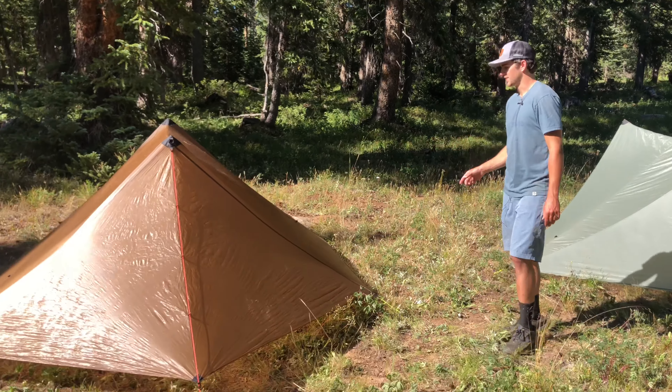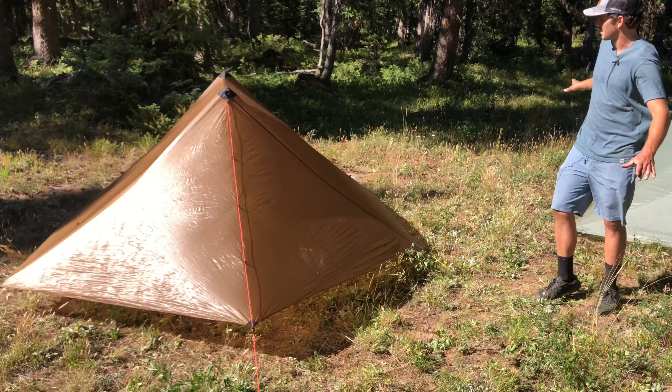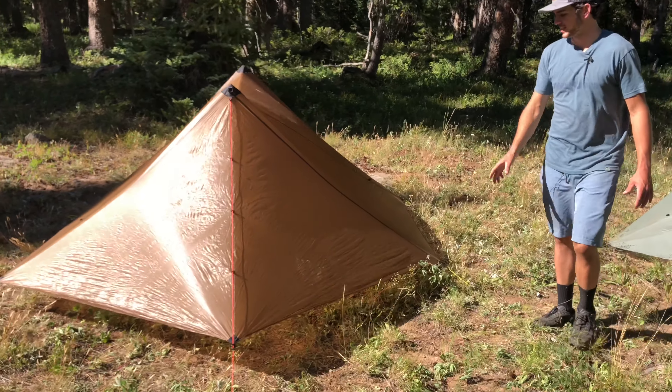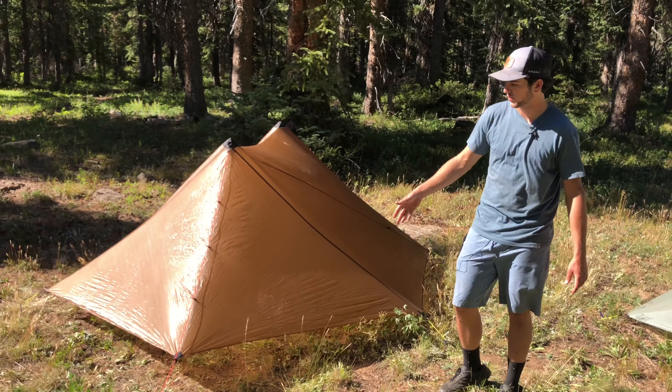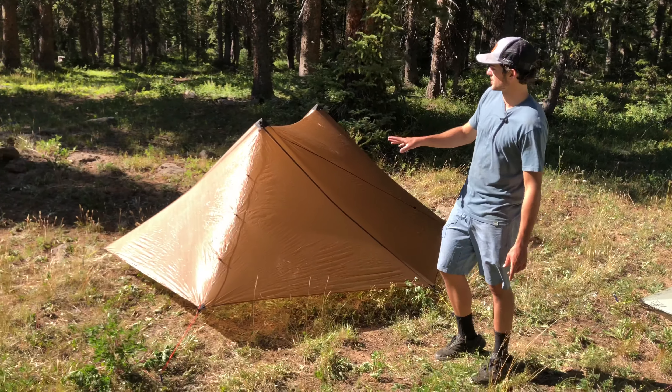And this is the Aeolus. This is our two-person version of this tent for the most part. The main difference is this doesn't pitch all the way to the ground — it pitches above the ground. It does really well with condensation and it uses our zipperless design.